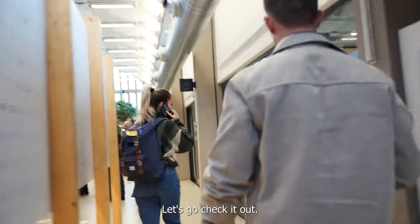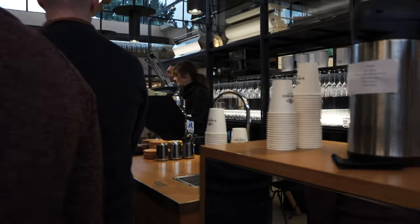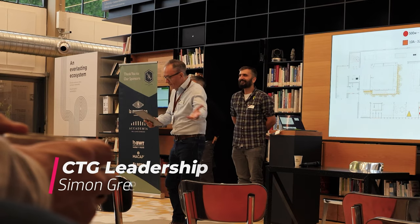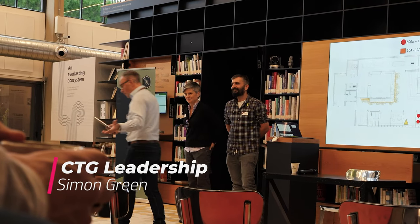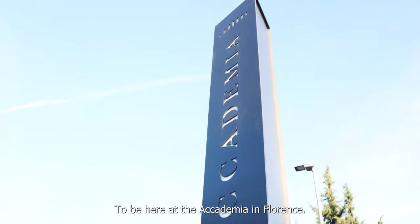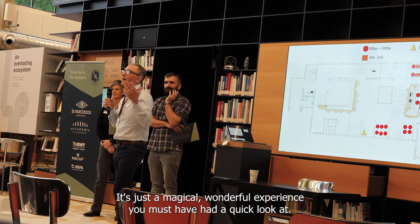So we're going to be here at the Academia in Florence. Just a magical, wonderful experience. You all must have had a quick look now.